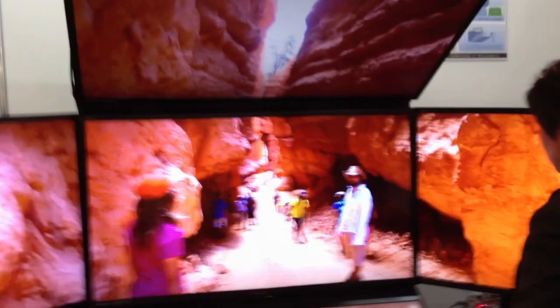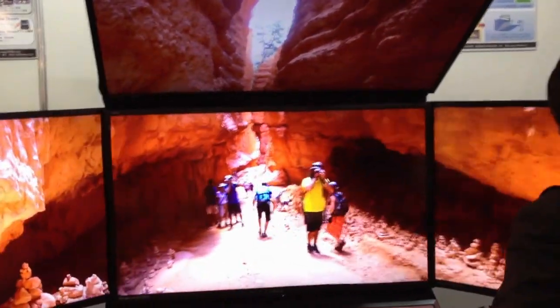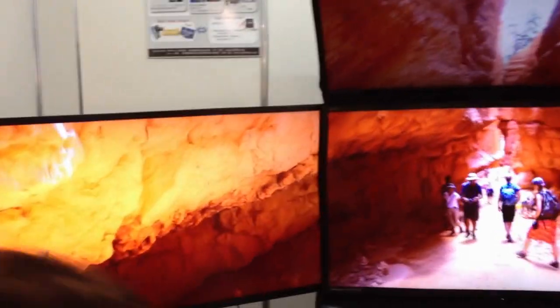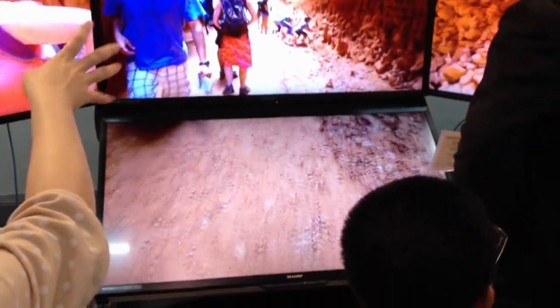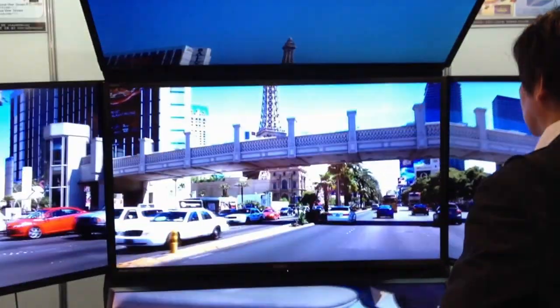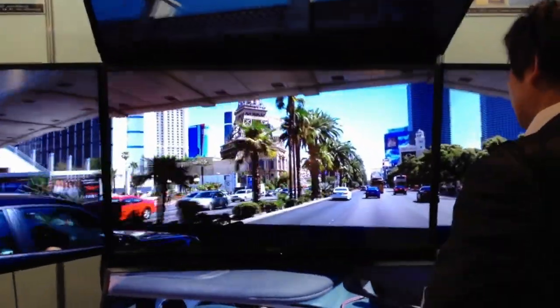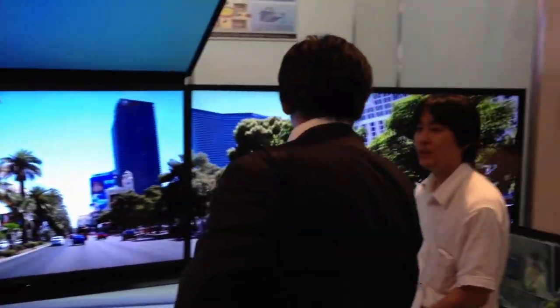This is a five-camera sort of virtual reality, cheap cave almost environment. They've got five 60-inch or so screens arranged, three sideways, one up and down. The content was actually acquired with a custom five-camera rig that they walked or rode around to acquire these various pieces of imagery.